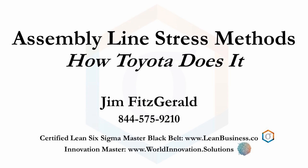Stressing your assembly line constantly moves it towards perfection. Ideally, you would stress your assembly line every day. Every day is usually not possible, but it is a good vision to reach towards. Today, I will discuss how to approach that vision.